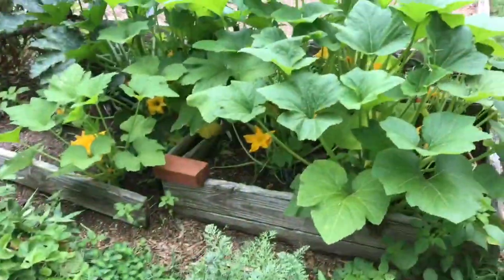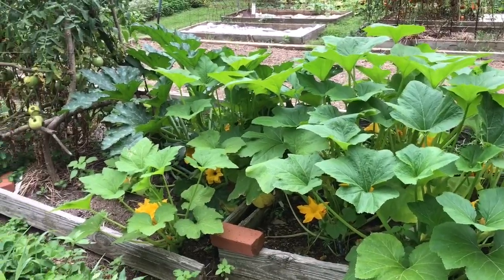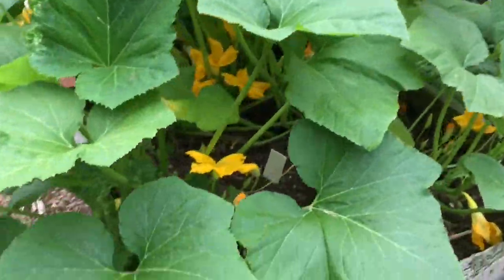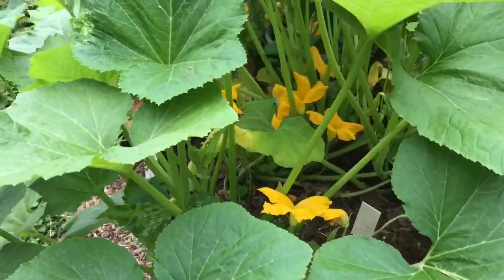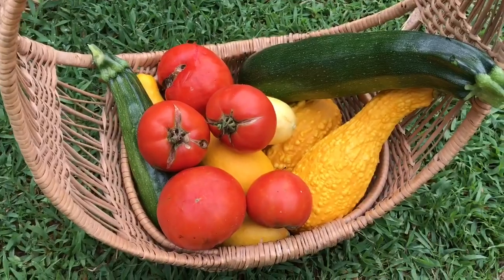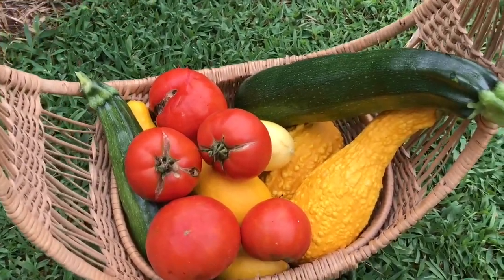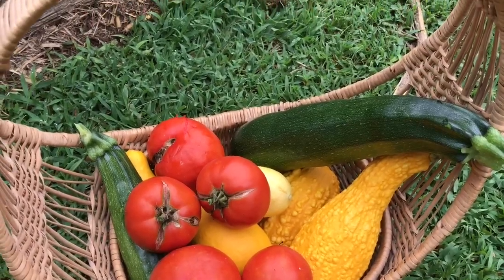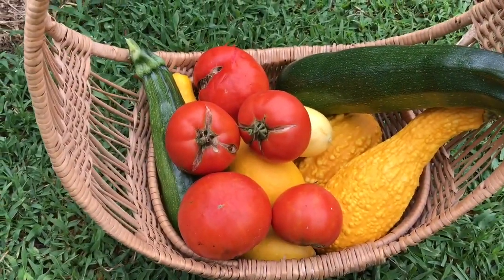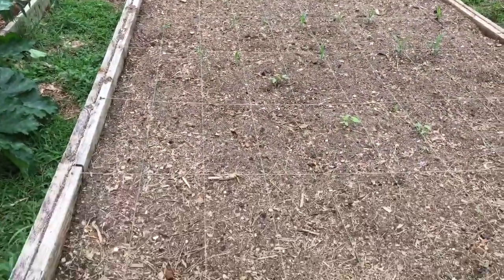These are the last planting of yellow crookneck squash and zucchini. There are a lot of blooms down in there and you couldn't see the zucchini so I went ahead and picked them. This is what I picked so far today — we'll probably freeze that big zucchini and make some zucchini bread. We're having hamburgers tonight but we'll probably have BLTs tomorrow.